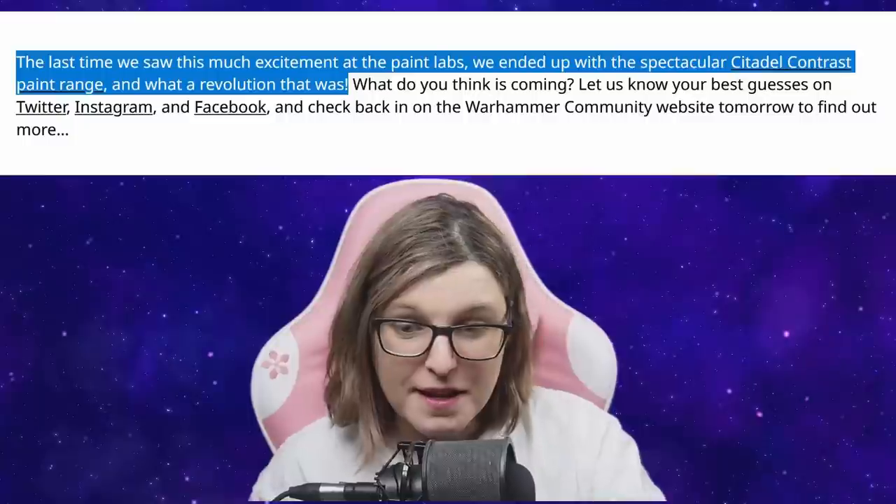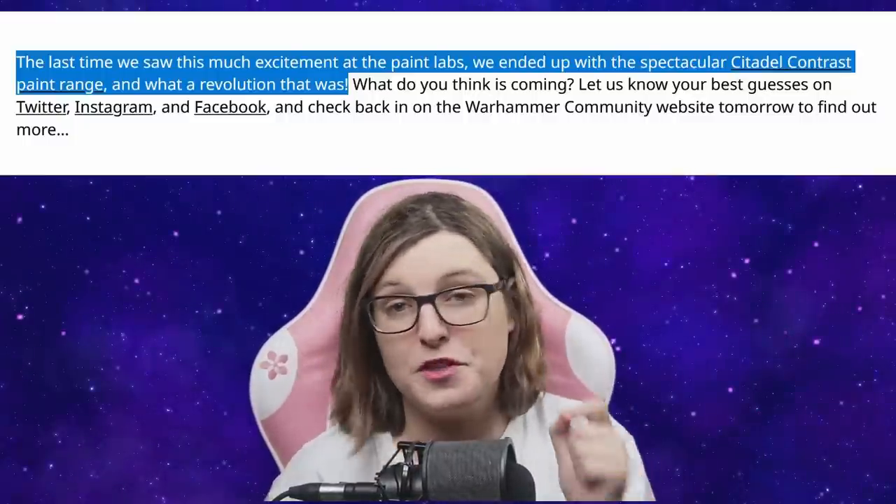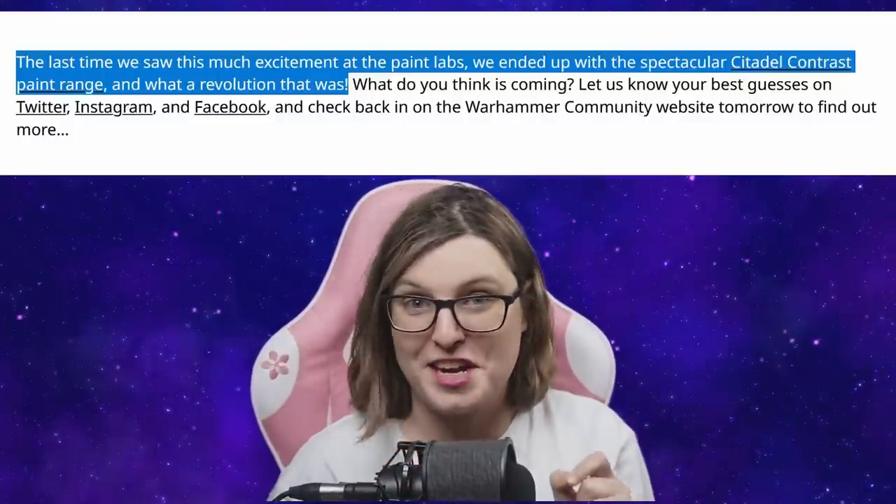It's not just me saying this. They actually say in the article itself: 'The last time we saw this much excitement at the paint labs, we ended up with the spectacular Contrast Paint.' So this isn't something small. This is going to be a huge announcement — another cornerstone of Citadel Paints, just like Contrast Paints were.